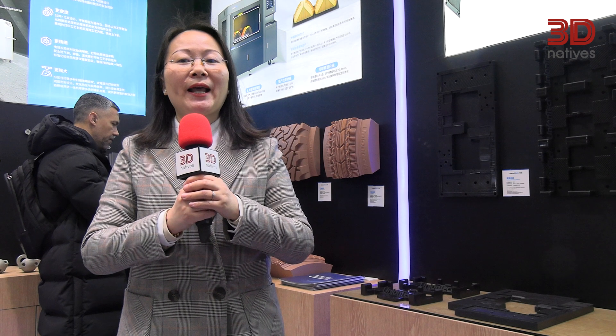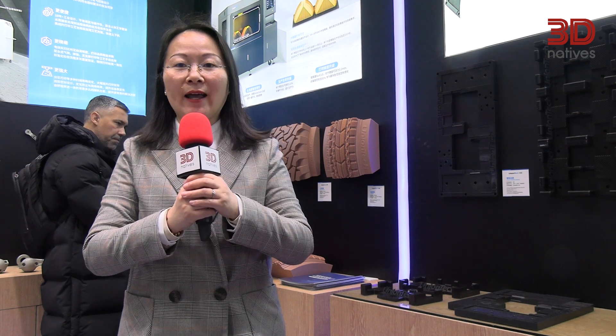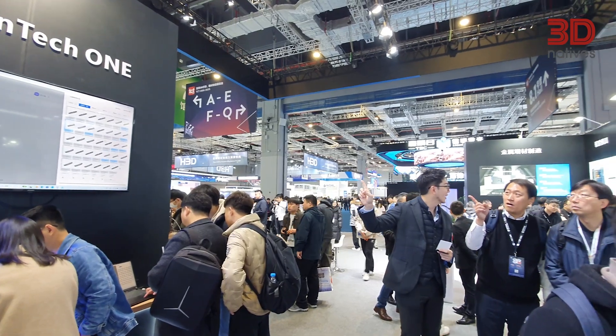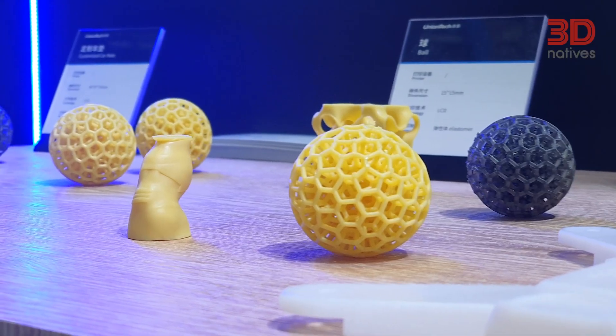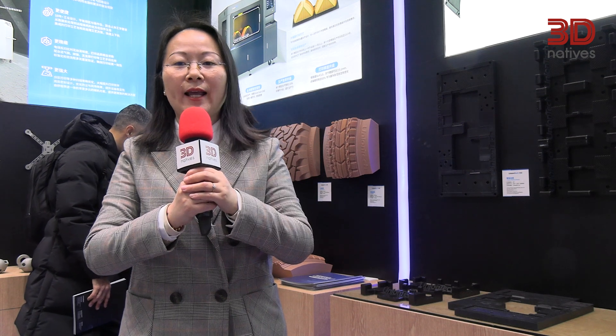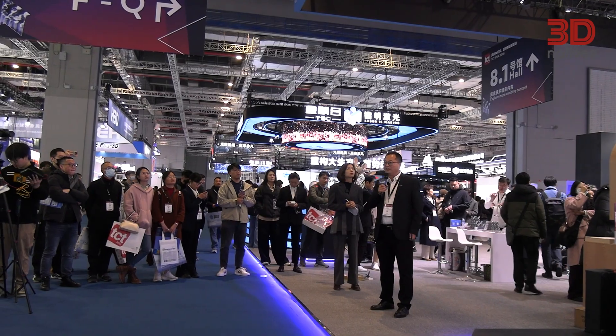We deeply understand the challenges in R&D and manufacturing across various industry fields and provide comprehensive solutions, including printers, software, materials, and parameter packages. The whole solution enables industry customers to smoothly integrate into their production and manufacturing process, thereby generating practical value for them.